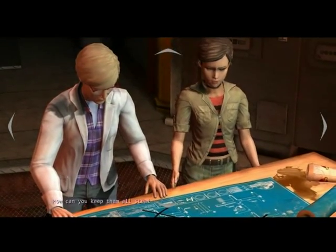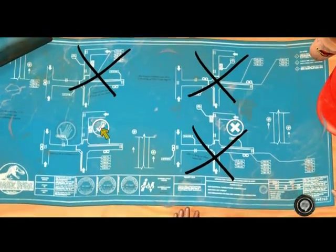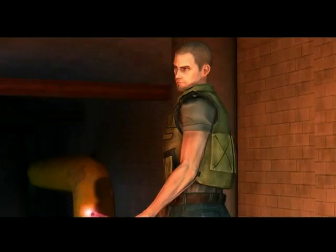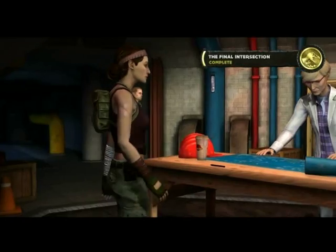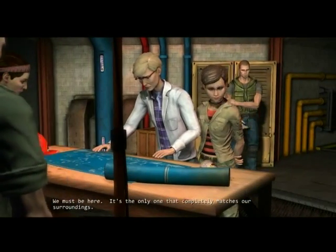I don't think it's this one. How can you keep a mall straight? We could be here. I guess they all kind of look the same. Okay, everyone. I think I've got it. Are you sure? I'm positive. We must be here — it's the only one that completely matches our surroundings. Thanks.